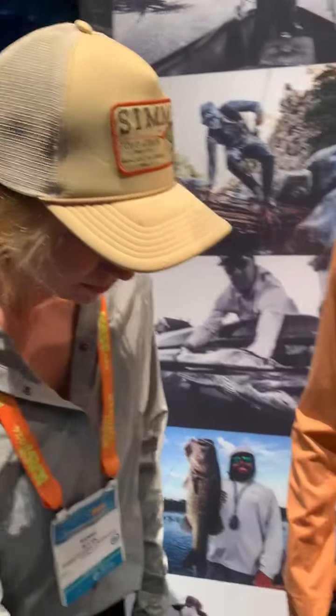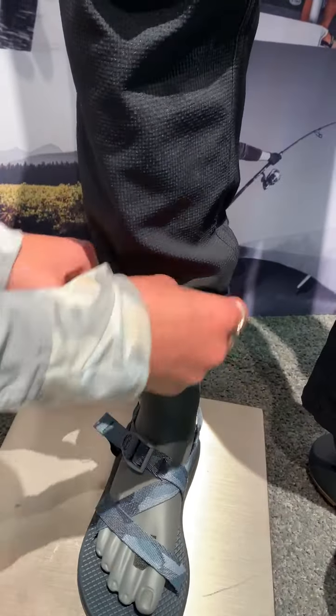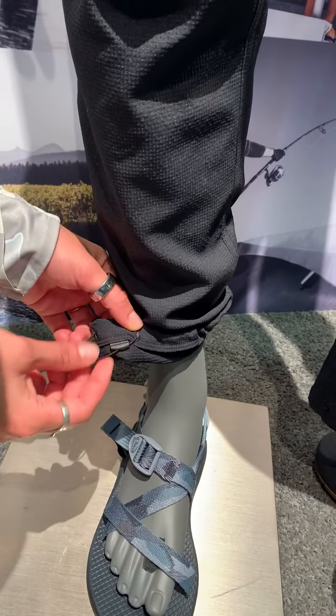Very comfy and easy to move around. The cuffs actually tighten too, so if you want a tighter fit you just pull this and the cuffs will tighten up for you.